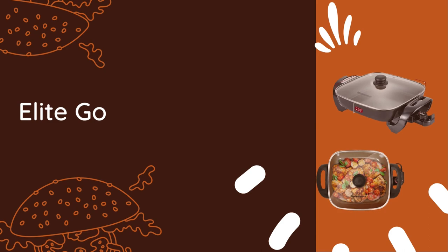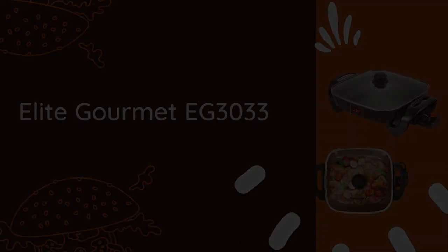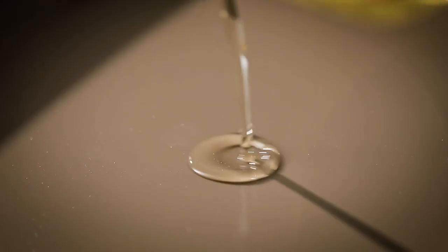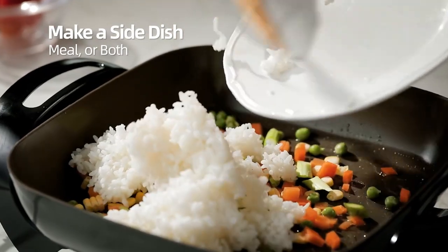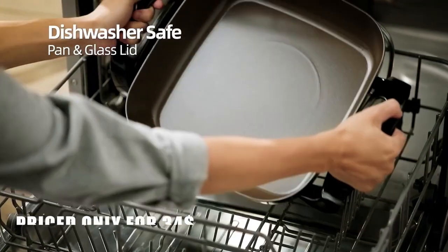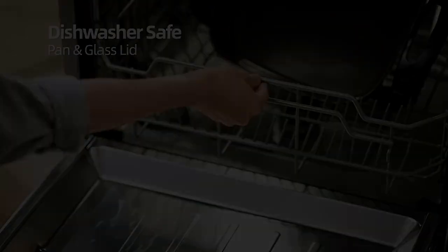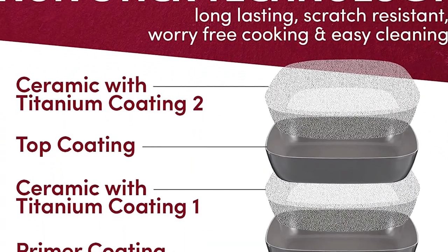Next up, get ready to feast your eyes on the Elite Gourmet EGC 3033. This skillet is a game changer with its exceptional features and remarkable design. Sporting a stylish dark gray color, it's a sleek addition to any kitchen. And hold your breath because it comes at an unbelievable price of just $34. What sets this skillet apart is its healthy ceramic coating infused with titanium.